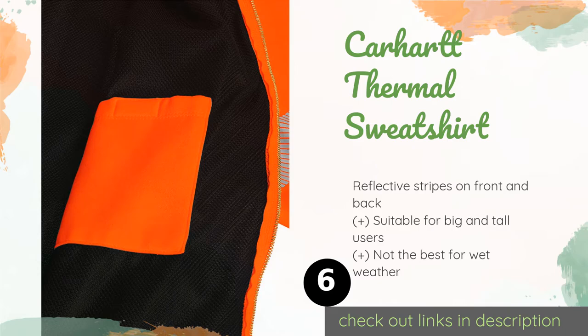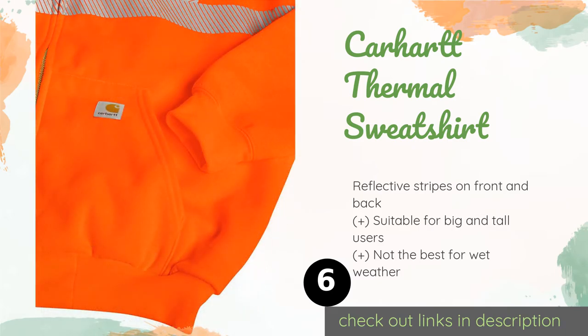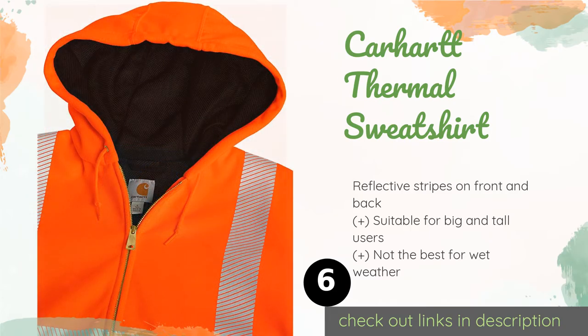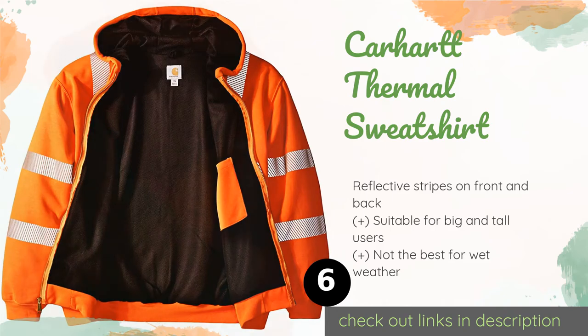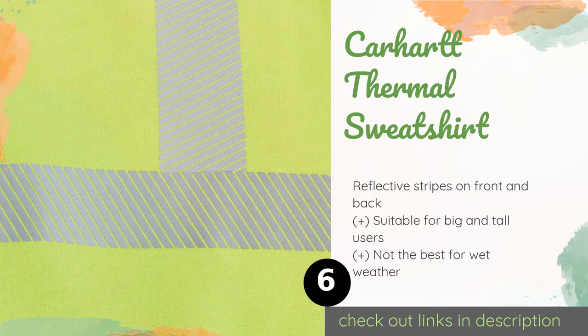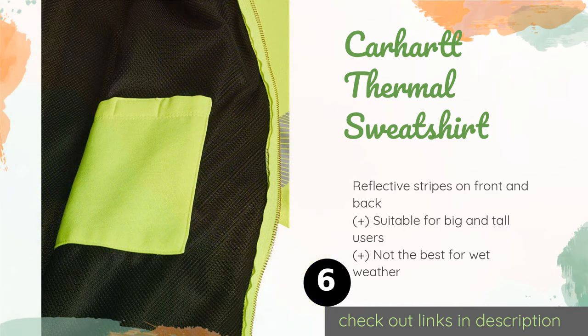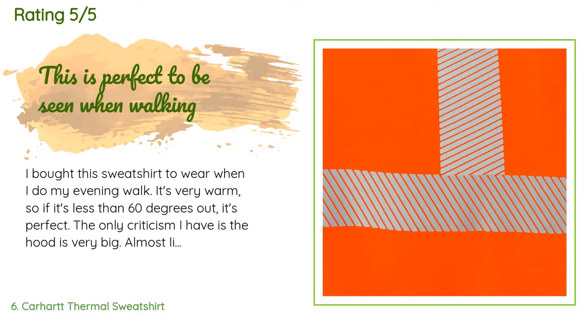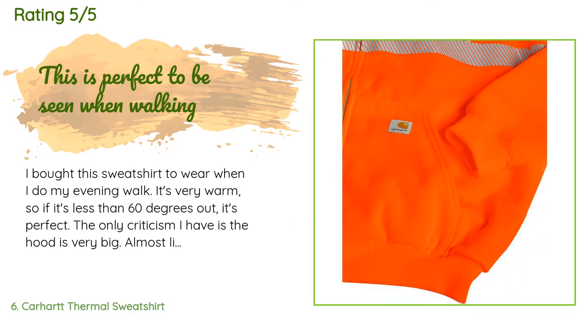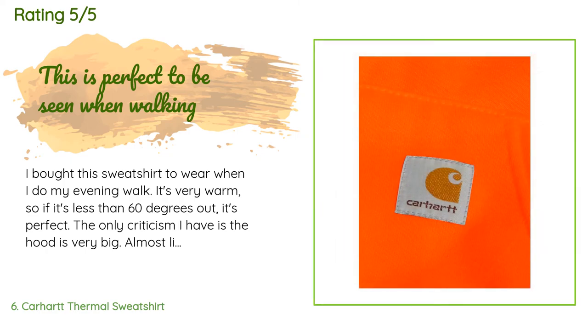Number six is the Carhartt Thermal Sweatshirt. If your job permits a relaxed dress code, the Carhartt Thermal Sweatshirt is a solid choice. It meets all requirements for occupational safety wear, has a convenient stain-resistant finish, and is incredibly comfortable. This product is available on Amazon for $74. It is rated 4.6 stars from 604 customer reviews. A customer said: I bought this sweatshirt to wear on my evening walk — it's very warm, so if it's less than 60 degrees out, it's perfect.